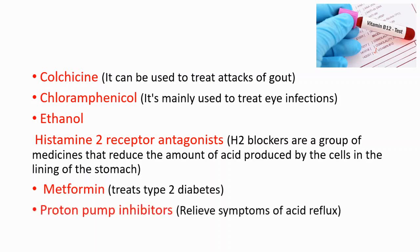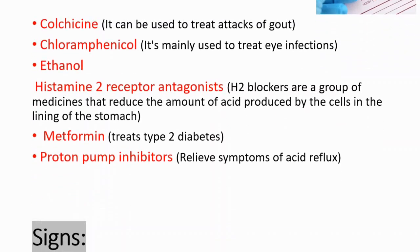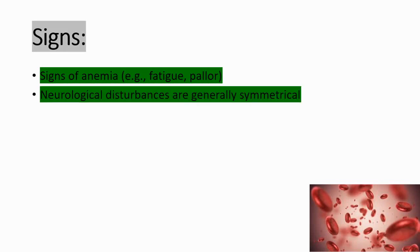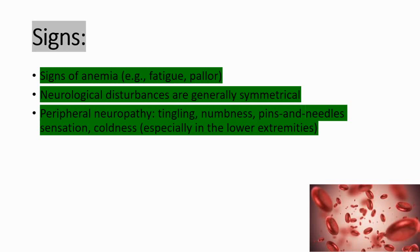Proton pump inhibitors, which are used for relieving symptoms of acid reflux and gastroesophageal reflux disease. In vitamin B12 deficiency you are going to see some signs. Those signs include anemia — for example, you can see fatigue and pallor — and neurological disturbances, which are generally symmetrical peripheral neuropathy. You can see tingling, numbness, pins and needles sensation, and coldness.